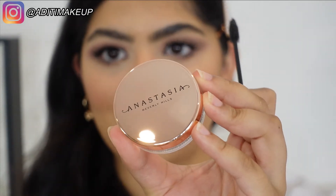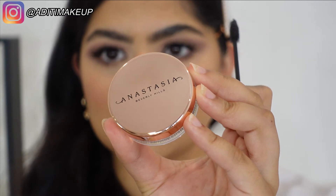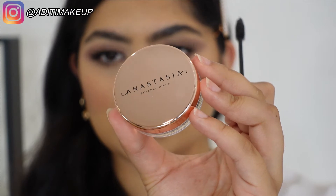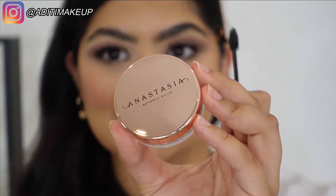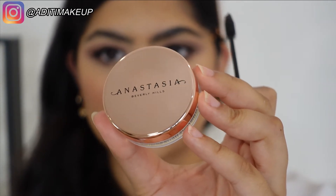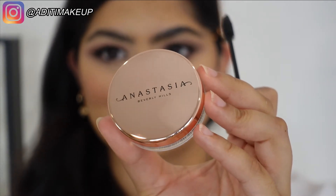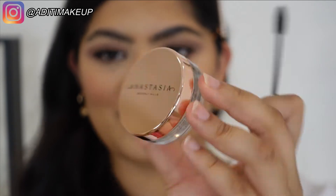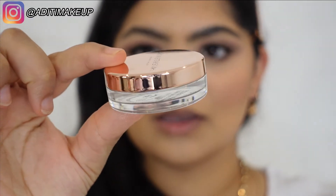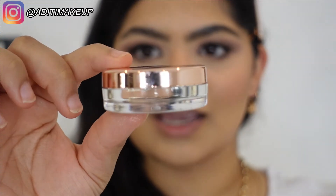I also want to talk about the packaging — look how beautiful it is. It's got rose gold and white, which is kind of the theme for this launch. It's meant to be icy, as the name suggests. The packaging is just amazing — packaging is a huge thing for me. And it comes in this little plastic container that actually feels like glass, even though it's plastic.